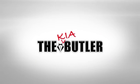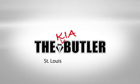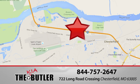Jim Butler Kia is one of the best Kia dealerships in the St. Louis and St. Charles area. Our St. Louis Kia dealership is located right off I-64 in Chesterfield Valley.